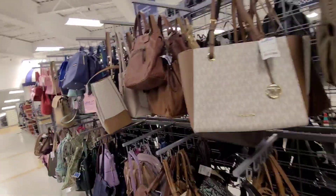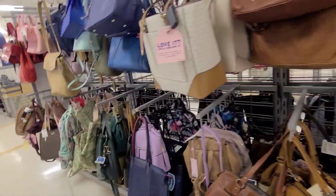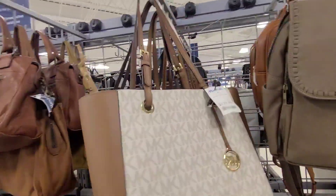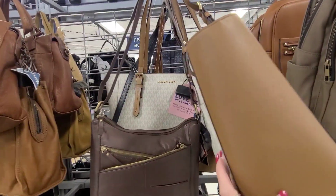I'm at Marshall's and it seems to be quite a few bags in here. Let's see what we got here. The MK129, Michael Kors.